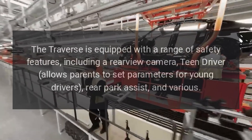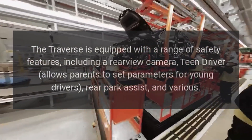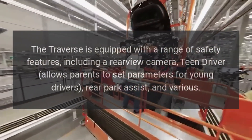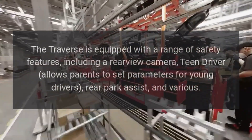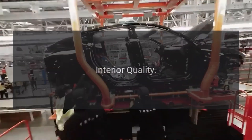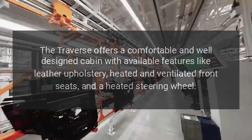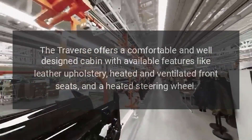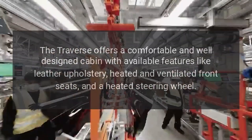Safety features: The Traverse is equipped with a range of safety features, including a rear-view camera, Teen Driver — which allows parents to set parameters for young drivers — and rear park assist. The Traverse also offers a comfortable and well-designed cabin with available features like leather upholstery, heated and ventilated front seats, and a heated steering wheel.